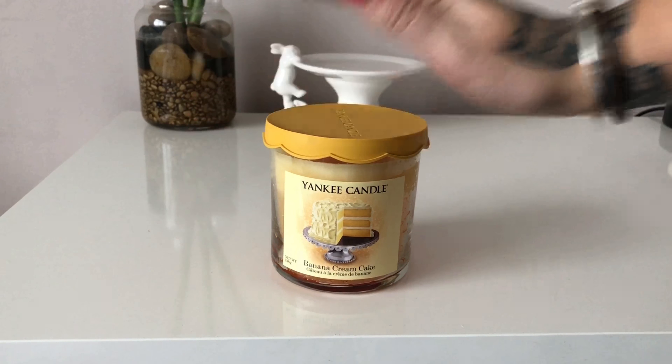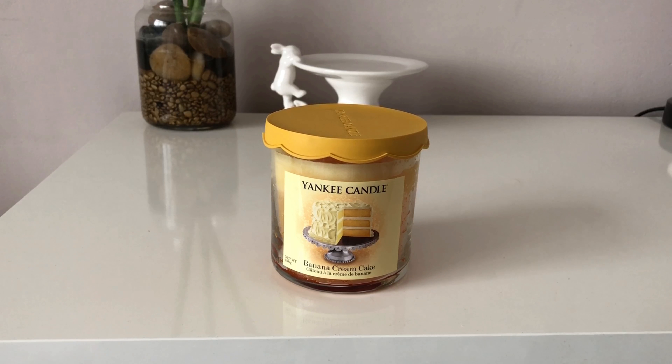I thought seeing as I had two, what's the point of keeping two and never knowing what it smells like, so I thought I will burn the small one and just keep the large one for the collection.